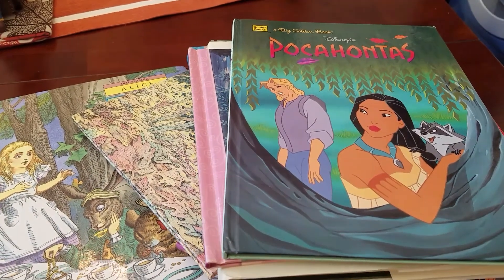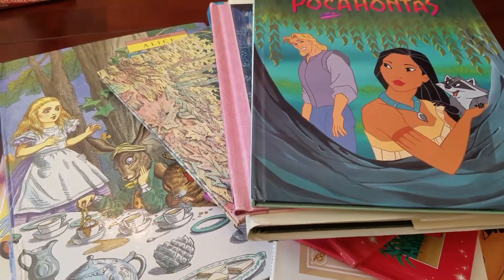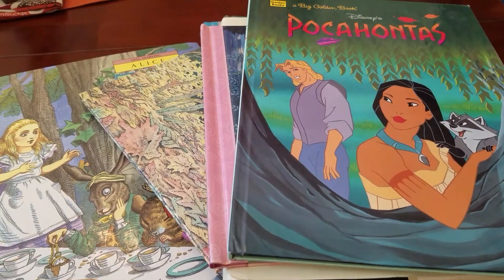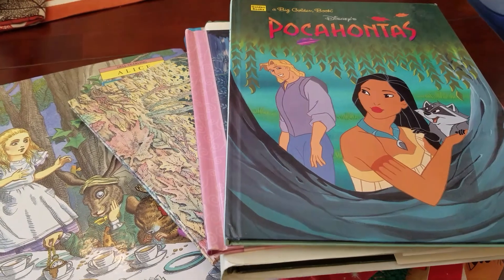Hi, it's Barbie Bunnies. Today I went to some thrift stores and I bought some Disney books, all for 50 cents or a dollar a piece, and I wanted to share them with you.